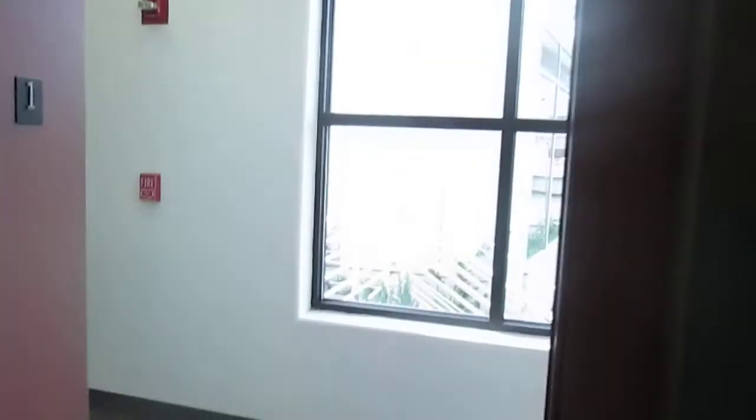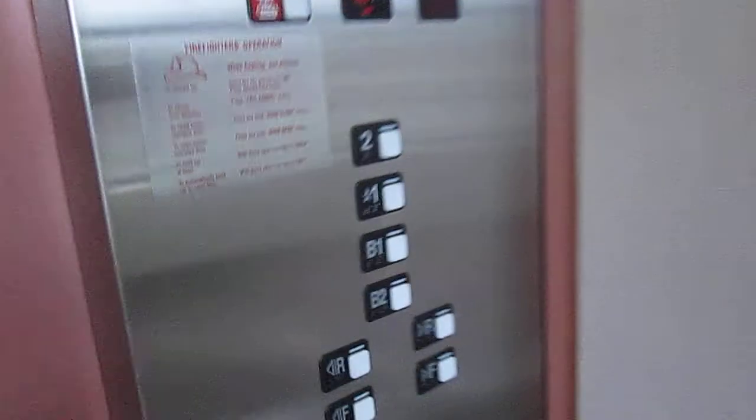One opens up over here. Let's go back down to B2. Just a basic straight elevator, except there's four sets of car buttons.